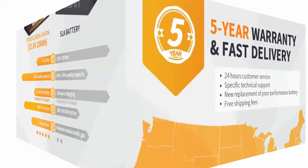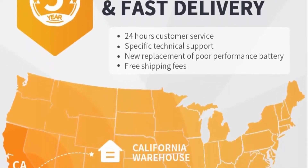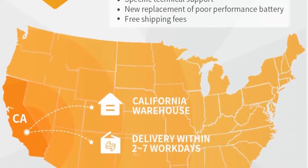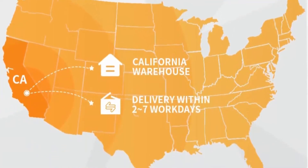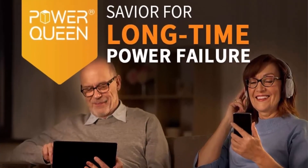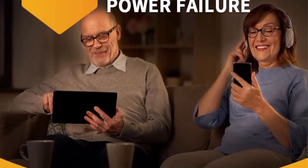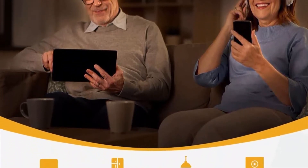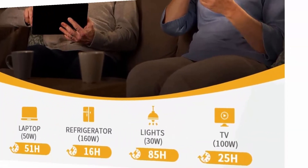Save 1/3 power fees: Power Queen 200Ah LiFePO4 battery provides 4000-plus cycles and 2560Wh energy, producing 10,240 kWh in its 10-year lifespan. Using California's rate of $0.2245 per kWh as an example, it would cost $2,299 for 10,240 kWh, while our 200Ah LiFePO4 battery sells for around $700 — a great deal to save one-third of power fees. Power Queen ships the battery from a California warehouse.